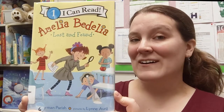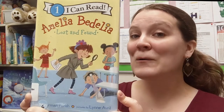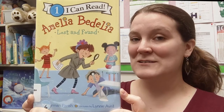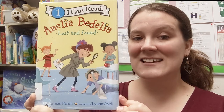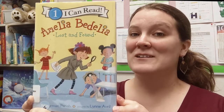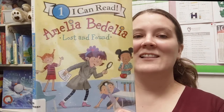This is a Level One I Can Read: Amelia Bedelia Lost and Found. The author is Herman Parrish, and did you know he is the nephew of the original author of Amelia Bedelia, Peggy Parrish? So he's pretty passionate about the Amelia Bedelia character. Our illustrator is Lynn Averill, who draws pictures for many different books, so if you like her art style you might want to look up what else you can find by her.